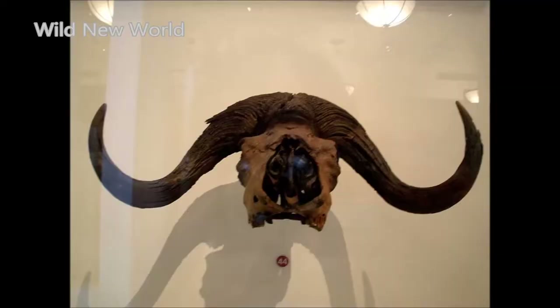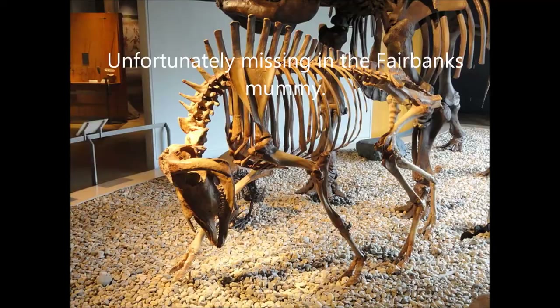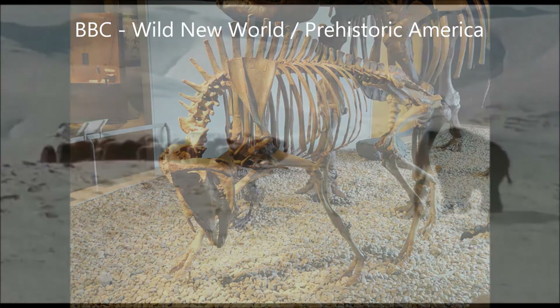One of this animal's defining traits were its horns. They are known as hominid muskoxen due to the fused structure of their impressive horn cores, which are unfortunately missing in the Fairbanks mummy. Fossils have been found as far north as Alaska, but also in California, Utah, Texas, Missouri, Michigan, Oklahoma, Virginia, North Carolina, and New Jersey.